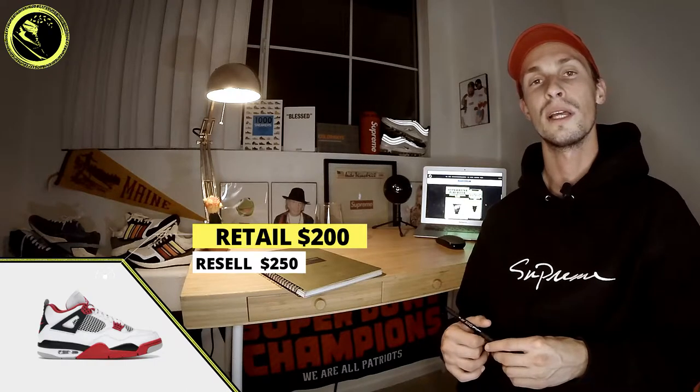While MJ and the Bulls didn't win a championship or even reach the NBA Finals that year, I think we're all still happy it happened and we got to see the Air Jordan 4. I actually adore this shoe — I still have the 2006 Mars version of the Fire Red and still wear them. This iteration retailed for $200 and is now selling in the $250 to $260 range.